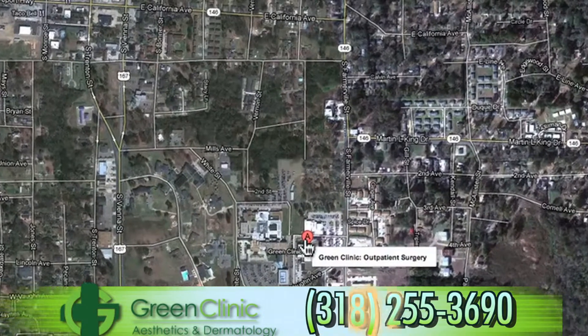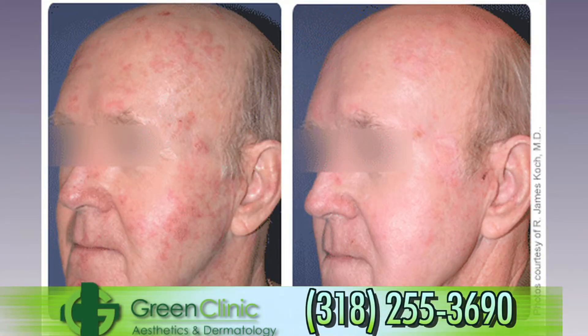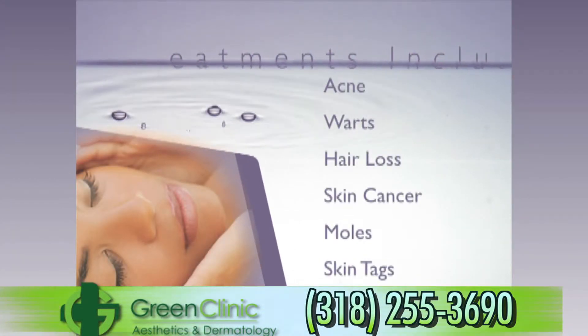Our main offices in Ruston, Louisiana house the Green Clinic Dermatology and Skin Surgery facilities. Here we specialize in the treatment of all general dermatology conditions. At Green Clinic Dermatology, we specialize in the treatment of acne, warts, hair loss, skin cancer, moles, skin tags, and psoriasis. We do total body skin checks in addition to our aesthetics. We would be happy to see you at Green Clinic Dermatology.